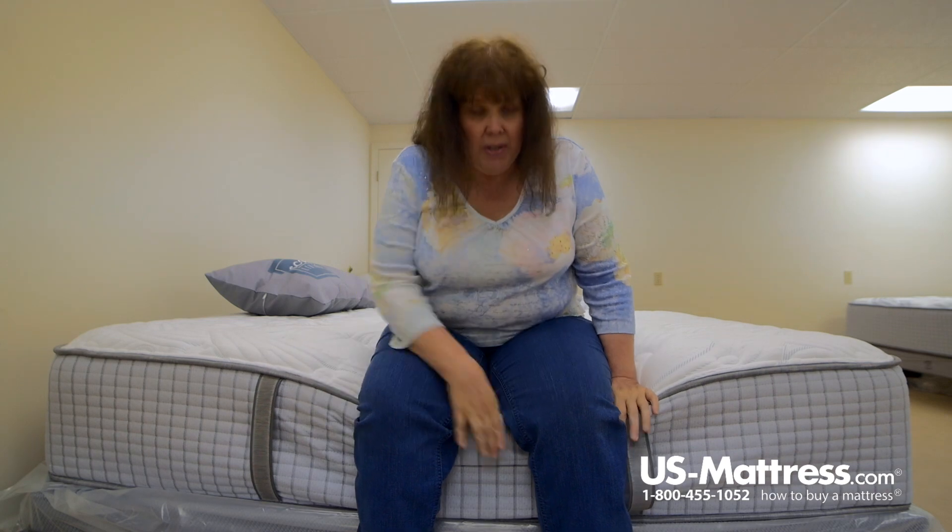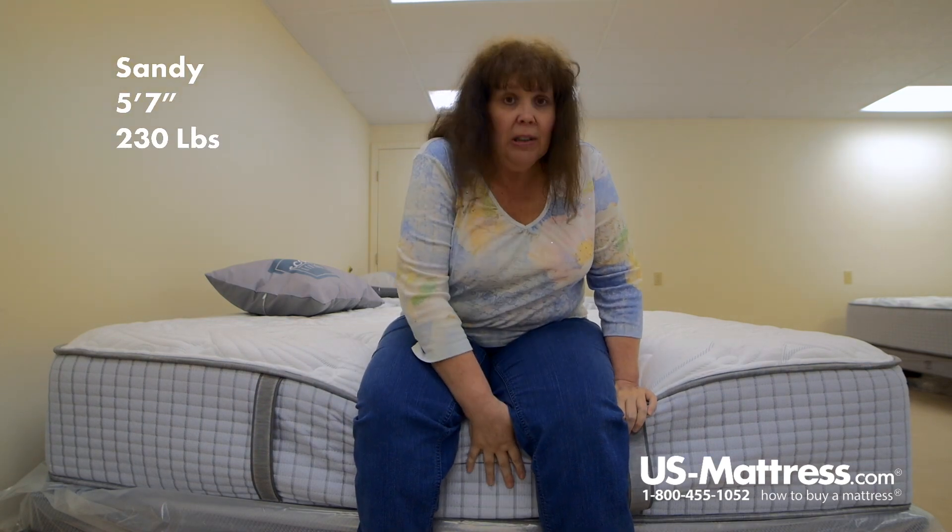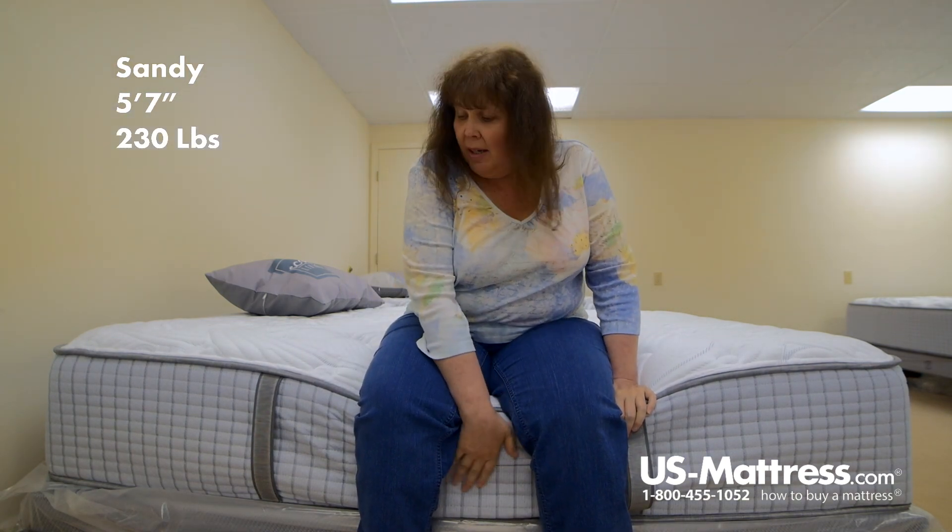I'm sitting on the side of the Restonic Scott Living Cascade Firm Mattress. As you can see, when I sit on the edge, it does go down a little bit, but the coil edge does hold up pretty well, so you do have edge-to-edge sleeping on the mattress.